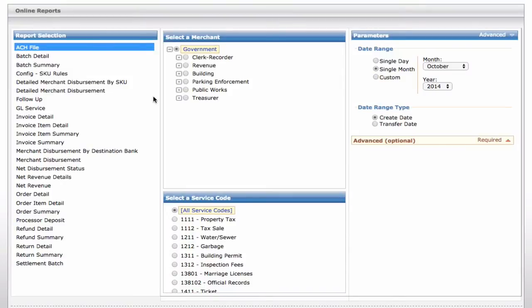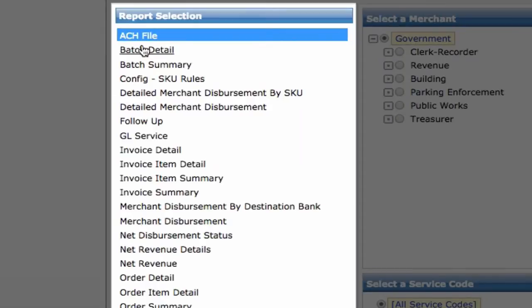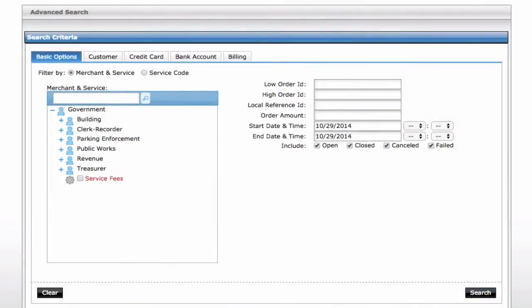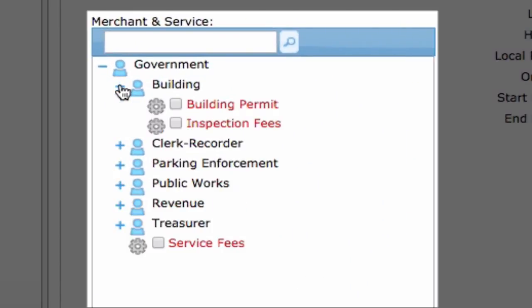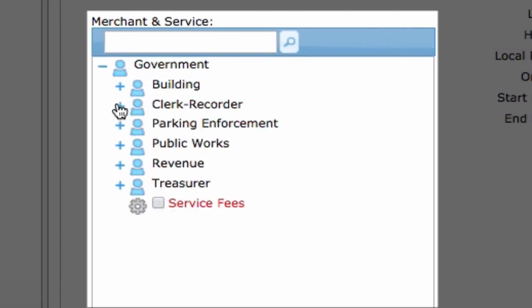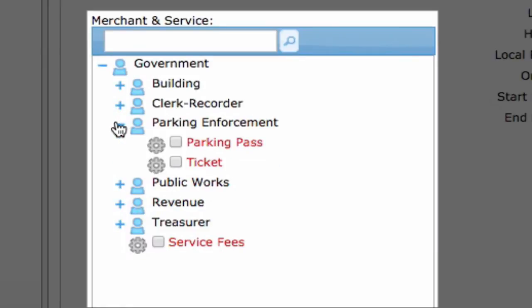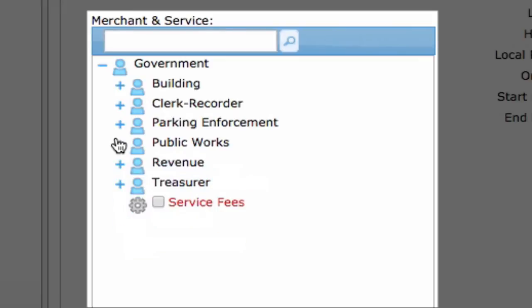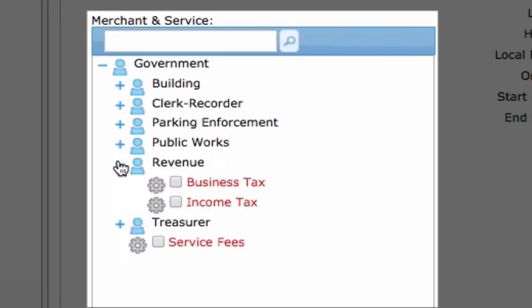NIC makes financial reconciliation easy. Our solution provides over 30 out-of-the-box reports that can be accessed either online or scheduled to be automatically delivered to your email or secure FTP location. Our payment engine is hierarchy-based and built specifically for government enterprises with multiple agencies or departments offering complex multi-channel payment, disbursement, and reconciliation processes. It is a single repository for all payments across your government enterprise.